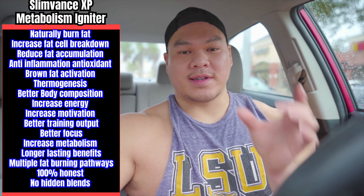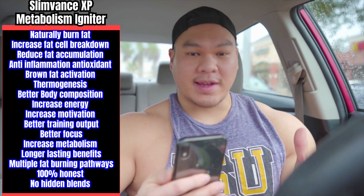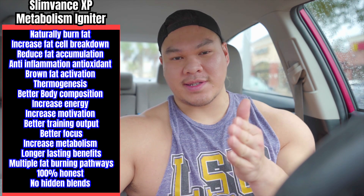A brief recap of everything in there: you have the SlimVance antioxidant blend — your stimulant-free fat burner that naturally helps the body burn fat and keep it off. You have Grains of Paradise that activates more brown adipose tissue to heat up the body and burn more overall fat calories, helping with body composition. You have Coffee Arabica caffeine at 150 milligrams giving you intensity, focus, appetite suppression, and thermogenesis. And then you have 50 milligrams of extended release caffeine to extend all those benefits. It's 100% transparent, no proprietary blends, and effectively dosed.